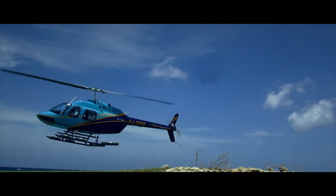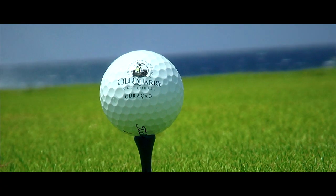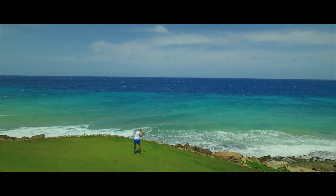You can even arrive on the tee box of number one via helicopter. The wind is constant, especially on the two opening holes along the ocean.